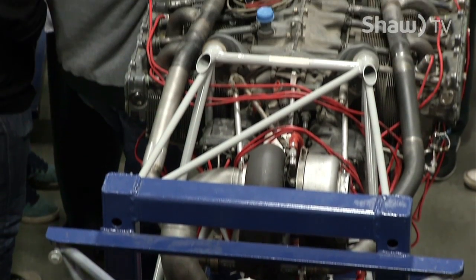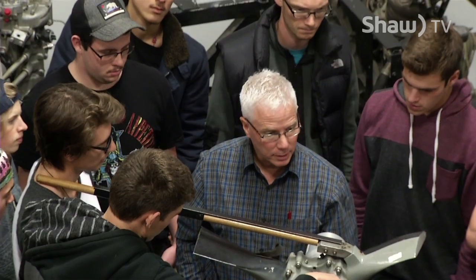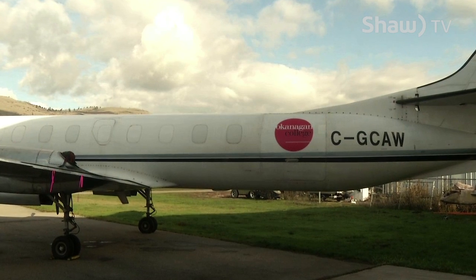Looking forward to getting on there and being able to physically see what we're discussing in theory. We teach them the parts and pieces in the hangar, and then they had to travel to Dawson Creek to get into some larger aircraft. So the fact that we can now get real airplanes, and especially airplanes this size, the students simply feel connected with the whole airplane instead of just looking at parts and pieces.